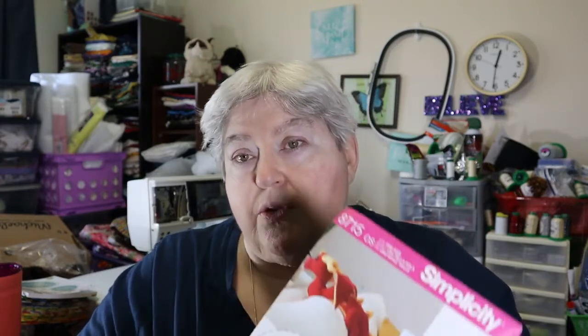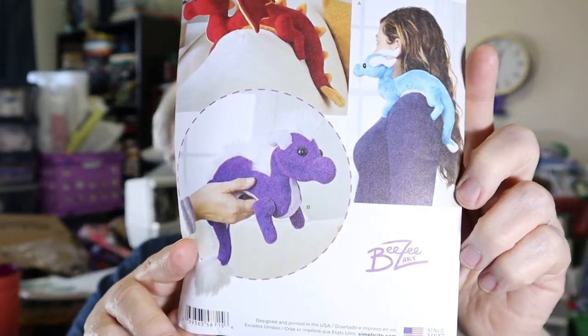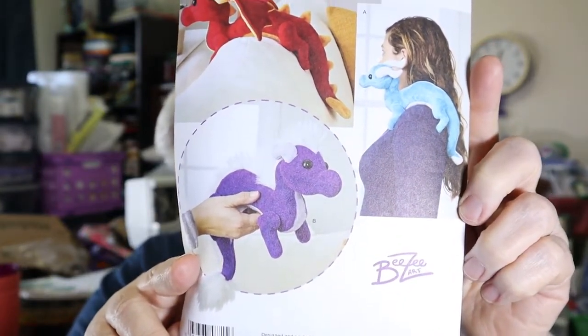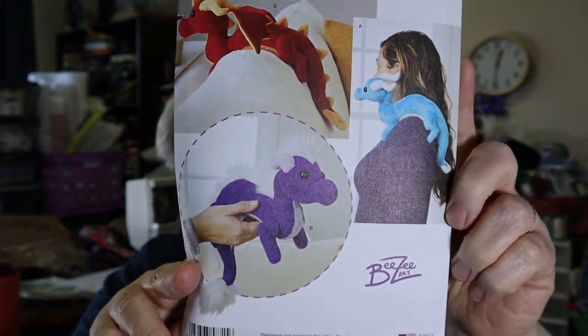Actually, what I'm going to do is — I found this pattern. Thomas loved dragons. Well, we both love dragons. So I'm going to take a couple of his dress shirts and turn those into a couple of dragons for some family members, and one for me. So that was it for my little shopping trip and my acquisitions. I hope you enjoyed seeing that.